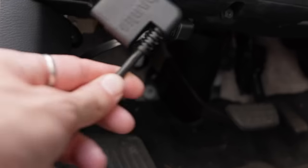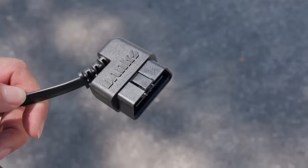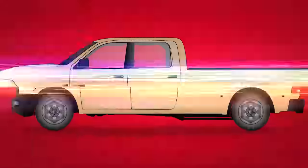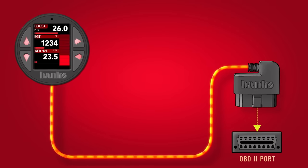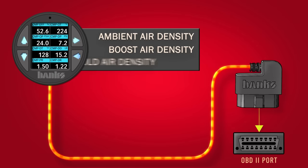Because the iDash has this — it plugs directly into the OBD port and connects directly to the vehicle's computer like an umbilical cord. That's how it displays real-time data. View and record exclusive patented parameters like ambient air density, boost air density, and manifold air density.